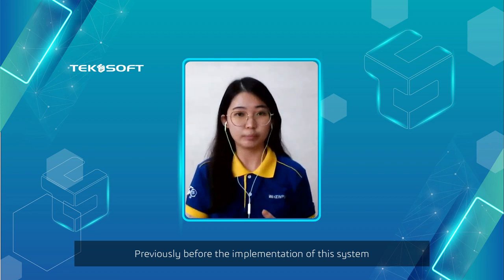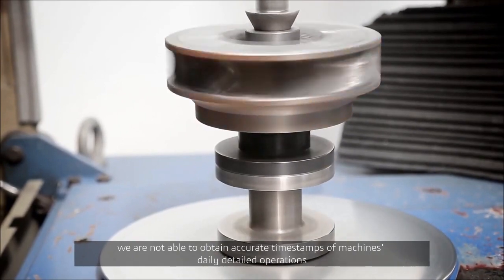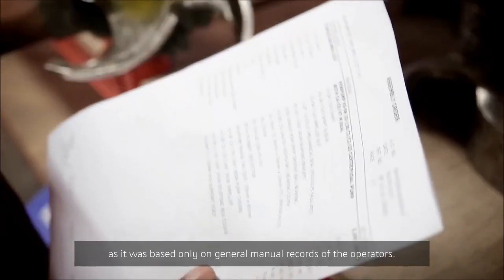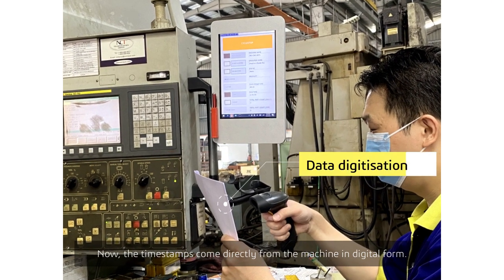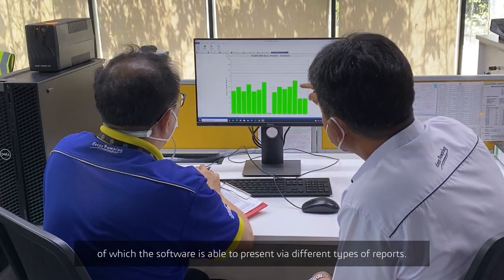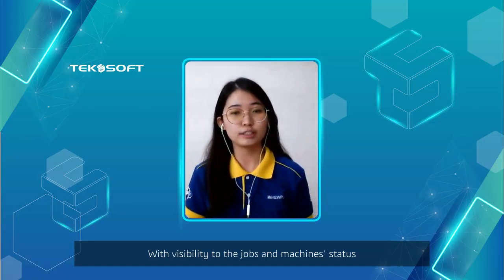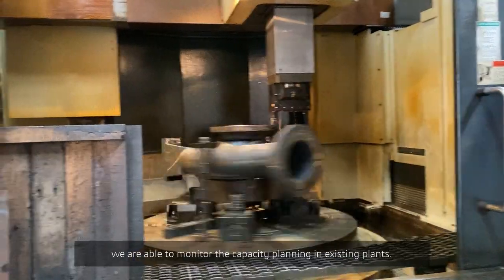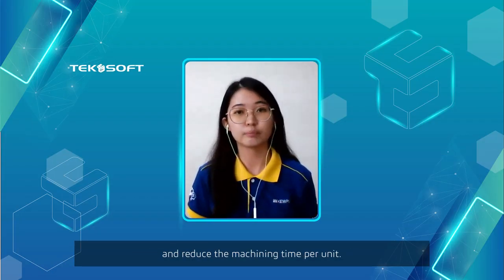Previously, before the implementation of this system, we were not able to obtain accurate timestamps of machines' daily detailed operations, as it was based only on general manual records of the operators. But now, after the implementation, the timestamps come directly from the machines in digital form and are stored in a database for further analysis, which the software presents via different types of reports. With visibility to job and machine status, we are able to monitor capacity planning, and machine parameters can be analysed to optimise and reduce the machining time per unit.